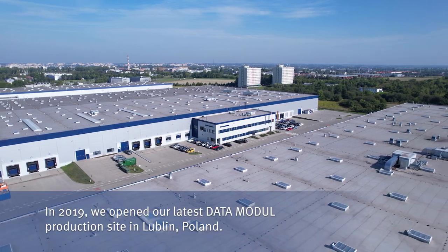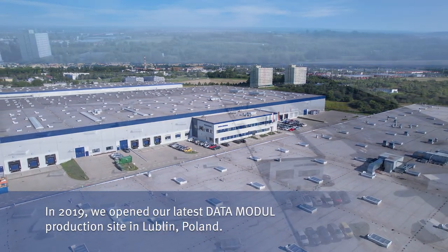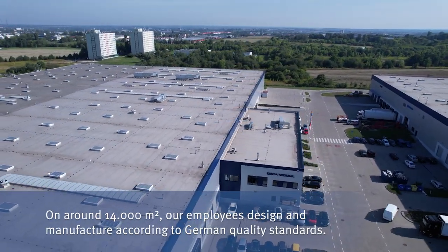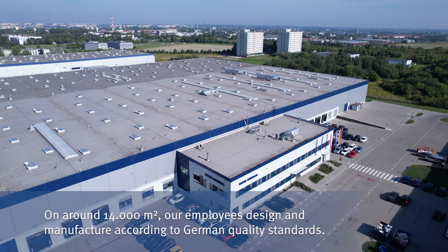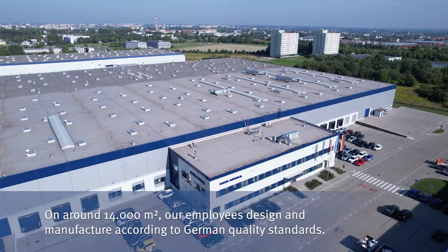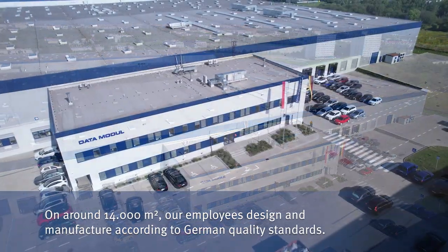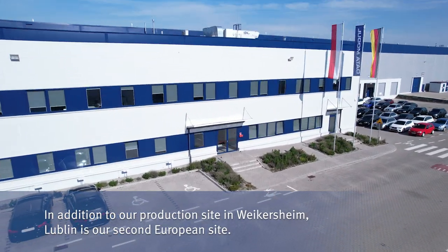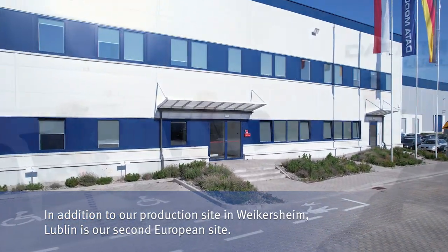In 2019 we opened our latest data module production site in Lublin, Poland. On around 14,000 square meters our employees design and manufacture according to German quality standards. In addition to our production site in Weikersheim, Lublin is our second European site.